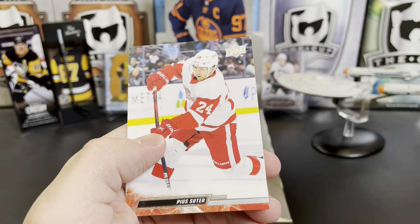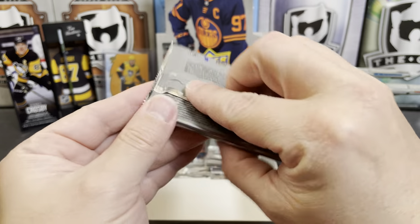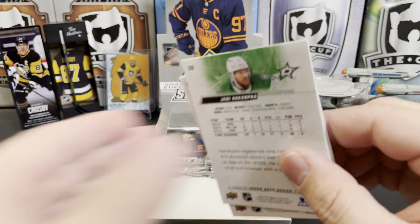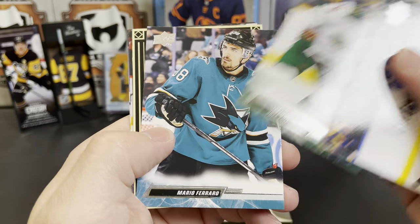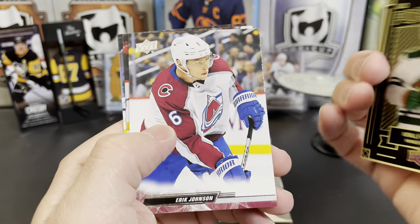Damon Severson and Pius Suter — interesting to see if Kane and Toews get traded away this year. Justin Faulk, Alexander Wennberg, Joel Eriksson Ek, Mario Ferraro, and here's a Portrait of Kaprizov.